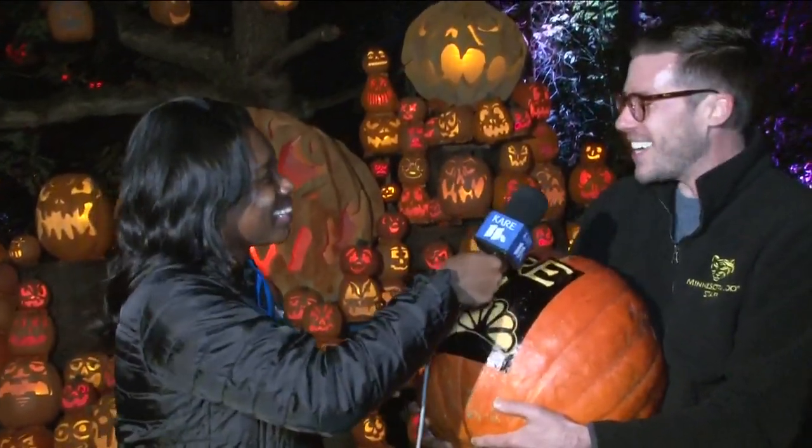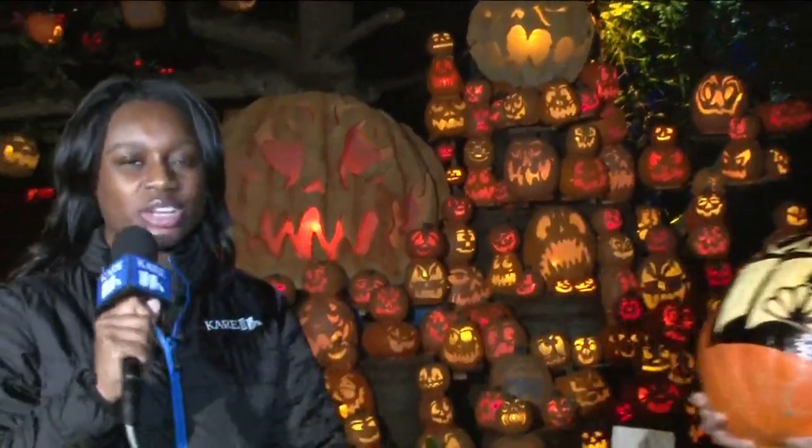Thank you for showing us our Care 11 pumpkin and for being up bright and early this morning. Come on out and check it out anytime between now and November 5th. Tickets are only sold online and are between $18 and $24. You can get a couple bucks off if you are a member, so come on down to the Minnesota Zoo for the Jack-O-Lantern Spectacular. I'm walking up and down the path just to look at them, and it's really amazing.